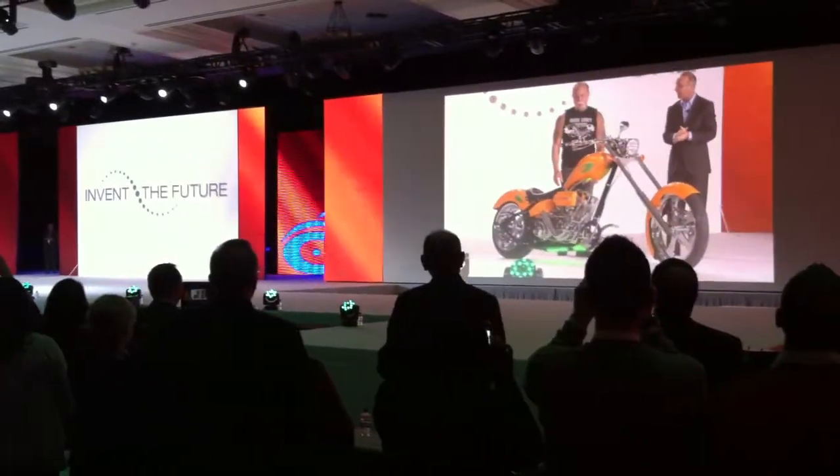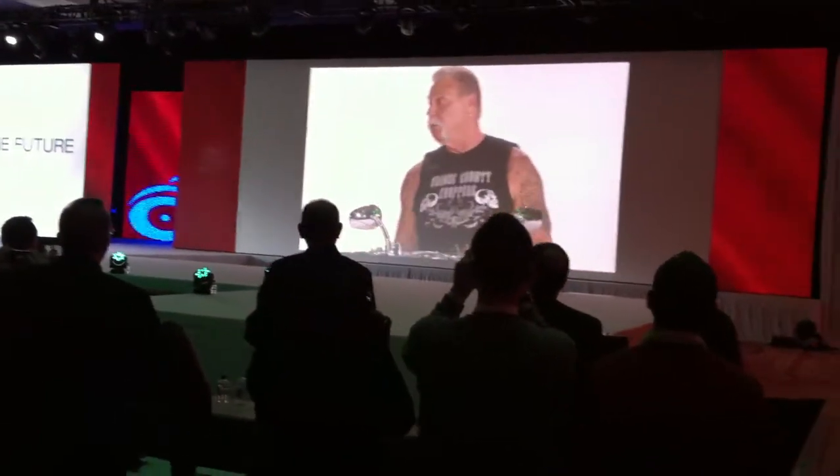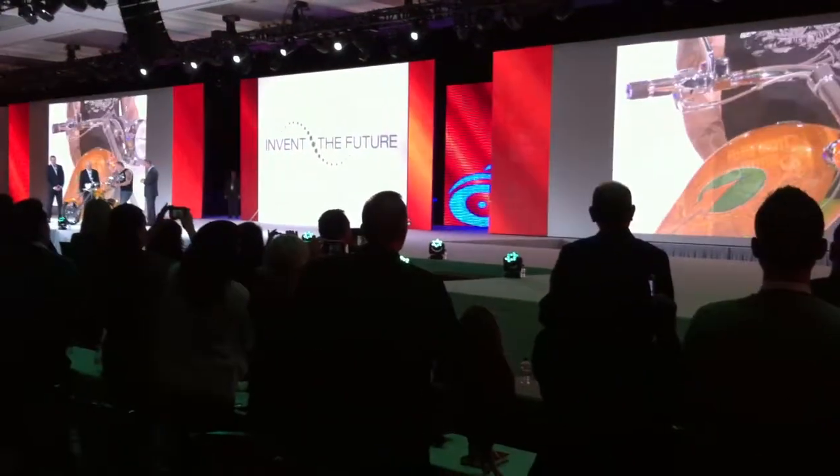Some of the features on here: of course, we have the logo — autotrader.com — but the paint is custom on here. We built the handlebars. The gas tank is custom-made.